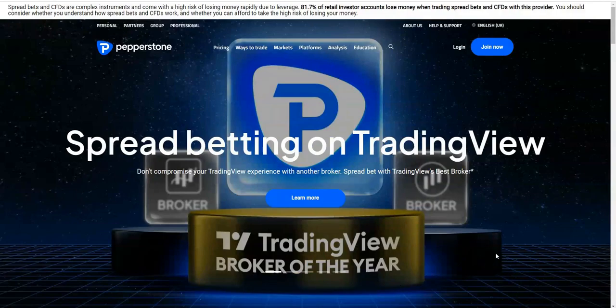Hey guys, welcome to this video. In this one I'm just going to talk about Pepperstone. They're a broker that I've used for a while and they're quite well reviewed in the trading space.